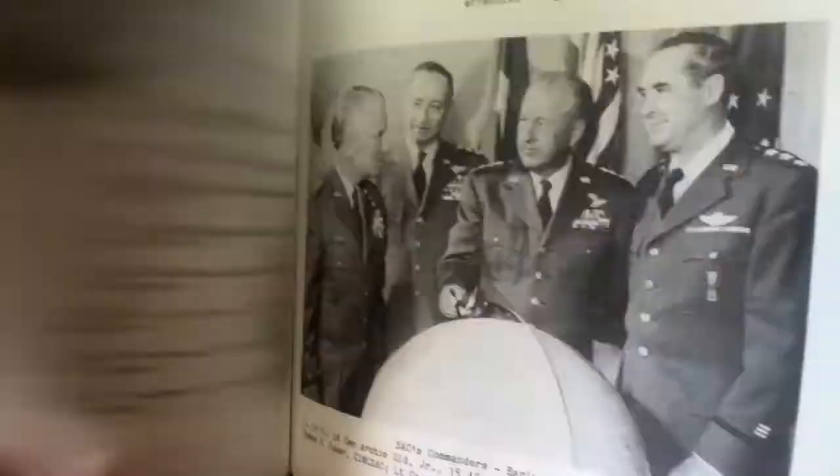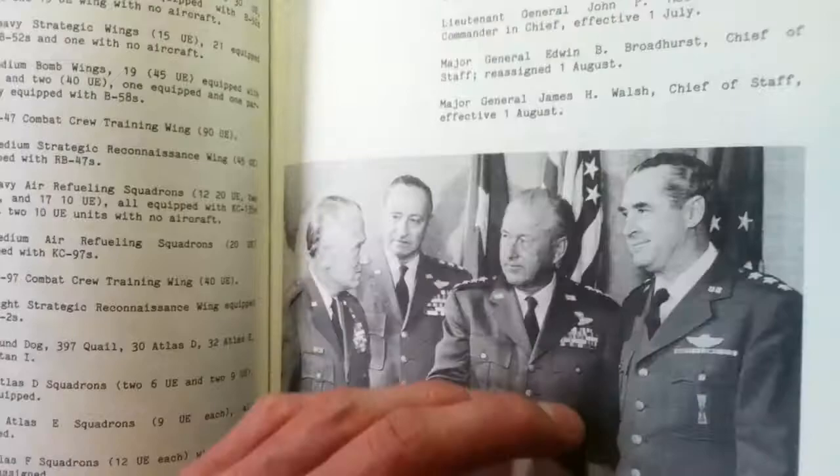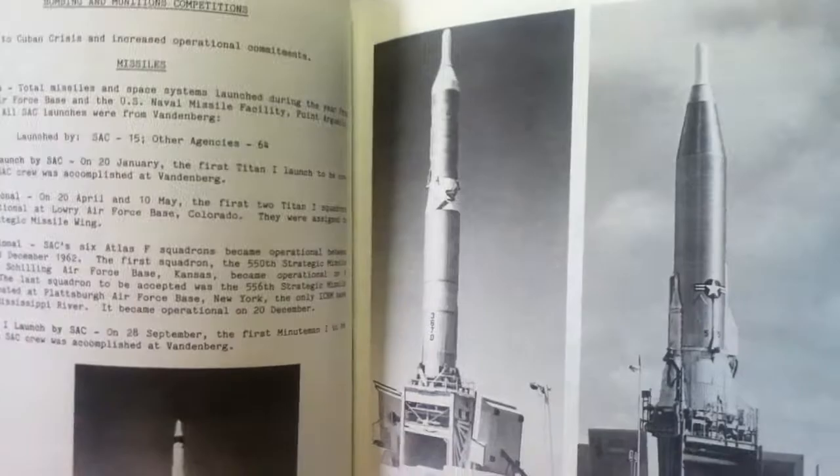Skipping ahead to 1958, starting to get into the swept-wing and then the delta-wing stages. Around 1959, getting down into the 60s — the Hustler, the Valkyrie. Getting into the Missile Age around 1962, the Kennedy years.